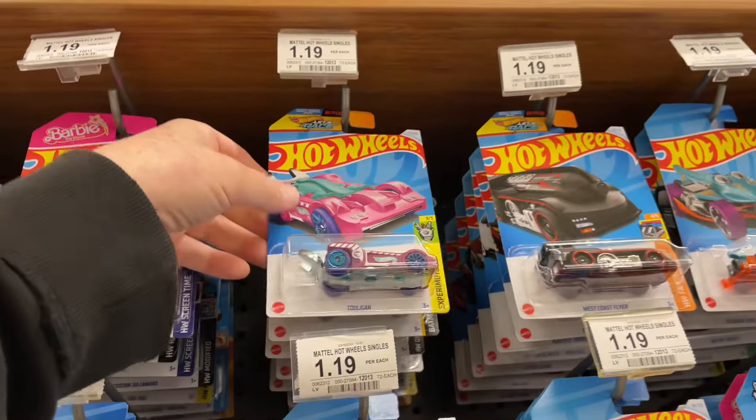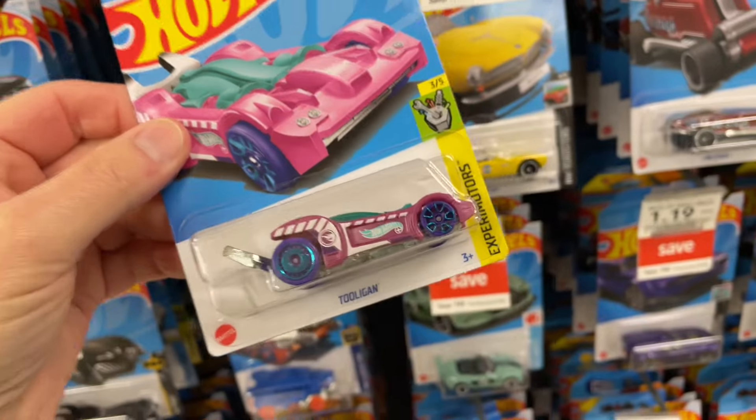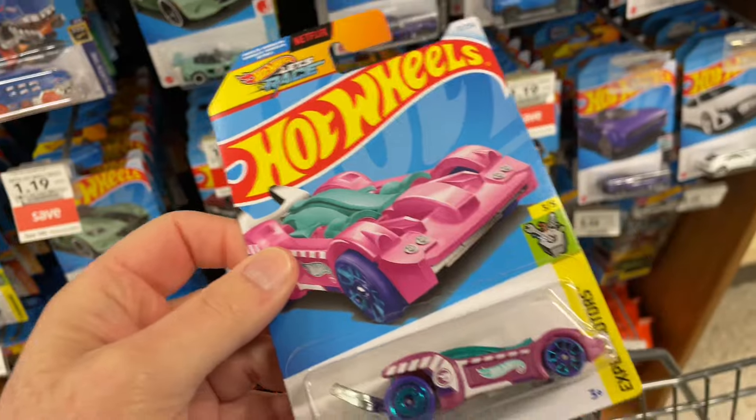Hey guys, how's it going? It's Marky. Wow, look at that treasure hunt right up here! Just found one of these at Target - it's so funny that this case is showing up again.